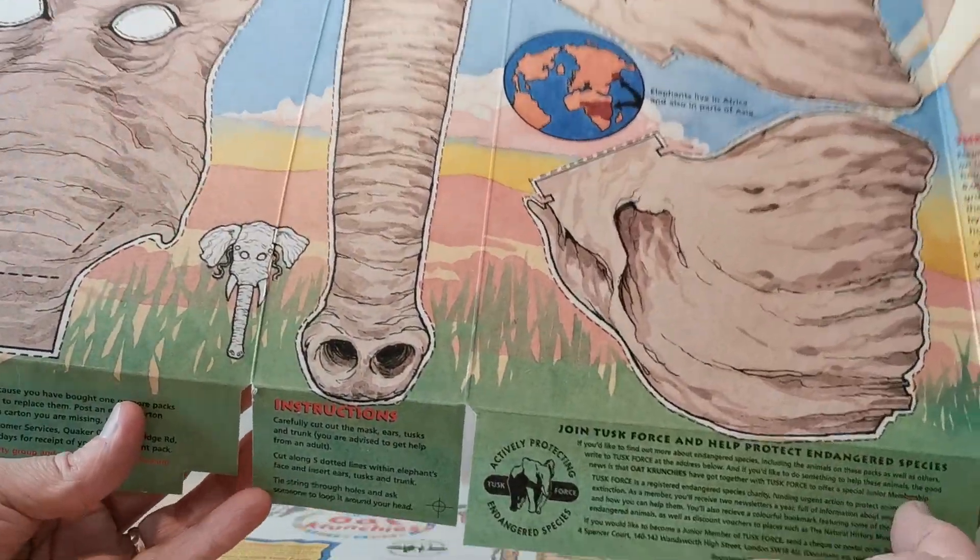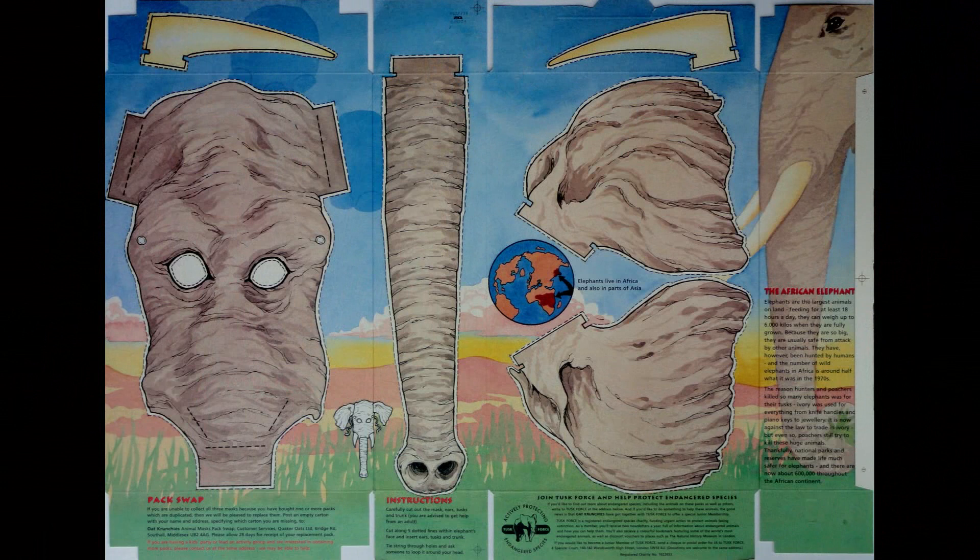This is the elephant — the African elephant, I should say, because it's got big ears. Not sure what Noddy's got to say about that!